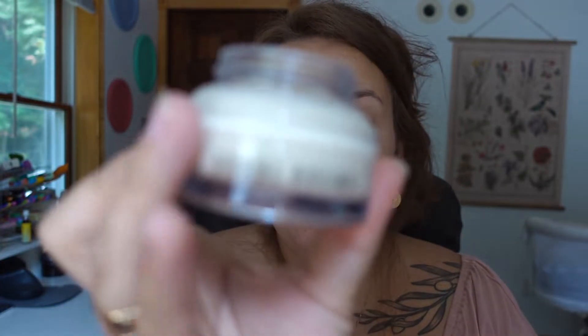Now I'm using the Bobbi Brown vitamin enriched face base. I love this stuff — it feels like a really thick moisturizer. I just brought you a little closer in so it's easier to see what's going on.